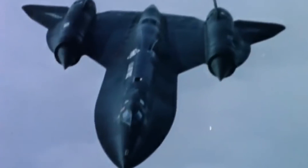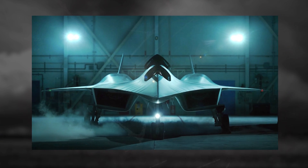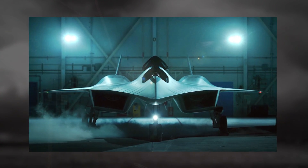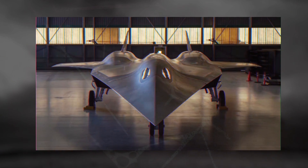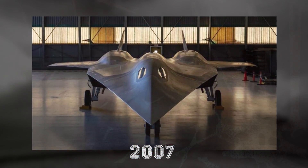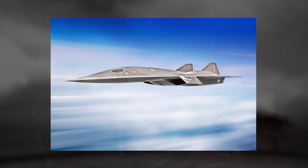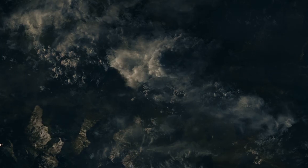It will be replaced by the SR-72 Dark Star, or the 'Son of the Blackbird.' The concept of the SR-72 was first talked about in 2007, with rumors appearing that Lockheed Martin's Skunk Works is working on a revolutionary aircraft that will fly at hypersonic speeds. Hypersonic is the speed greater than Mach 5, and this is precisely what the Dark Star is supposed to accomplish — running at Mach 6, six times the speed of sound.